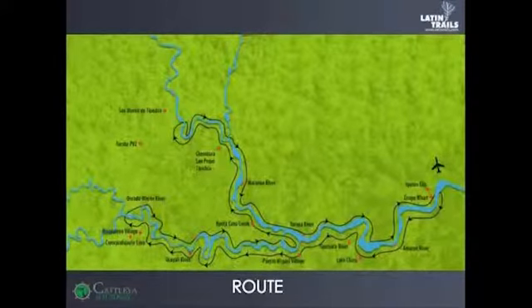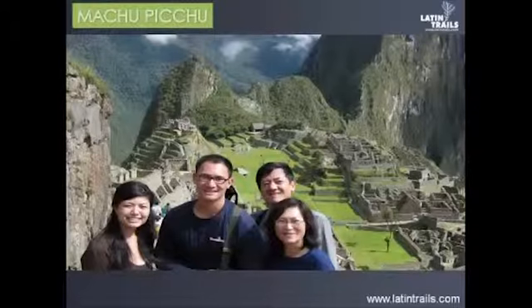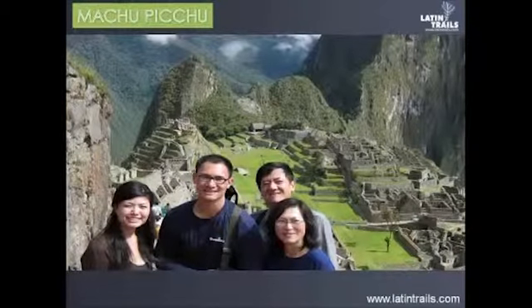So we have two itineraries. Now Daniel is going to give you a hint of Machu Picchu, which is a really well-known attraction around the world. Daniel, can you explain about Machu Picchu?